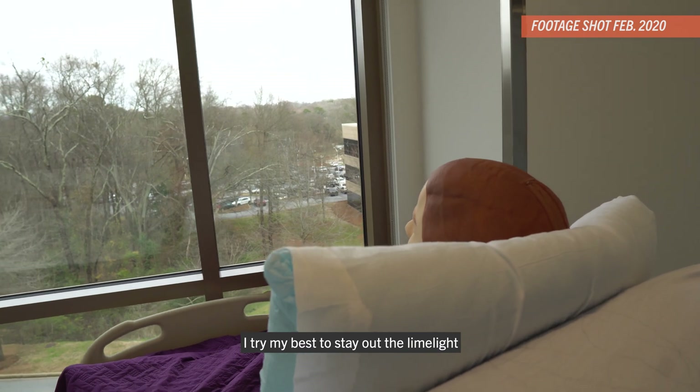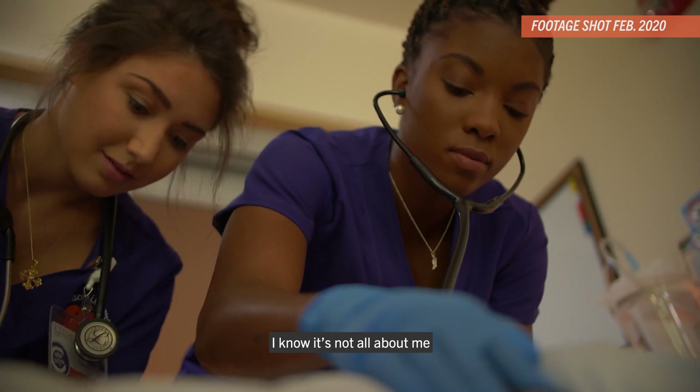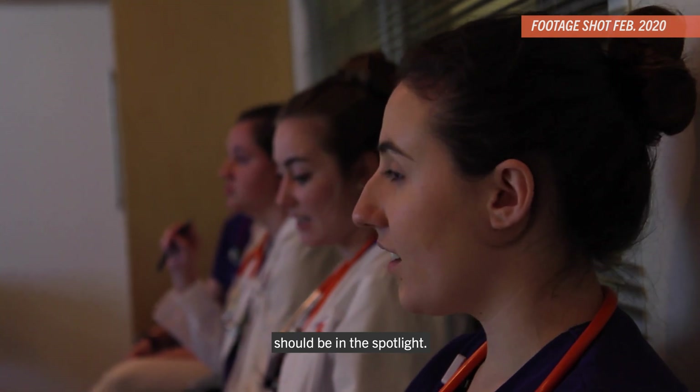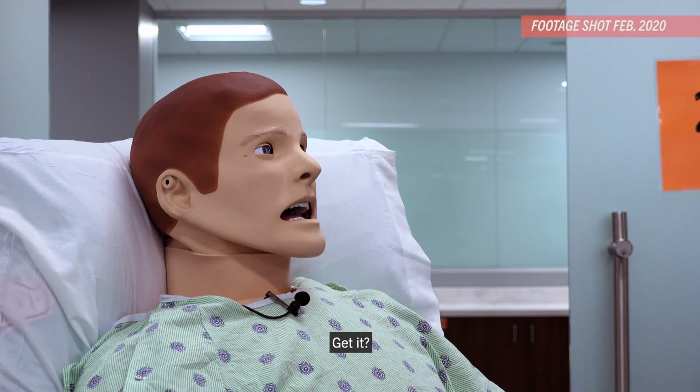I try my best to stay out of the limelight. Even doing this video is kind of weird for me. I know it's not all about me — it's about the Clemson nursing students. I would have to be crazy to think that I should be in the spotlight. Or just a big dummy. Get it?